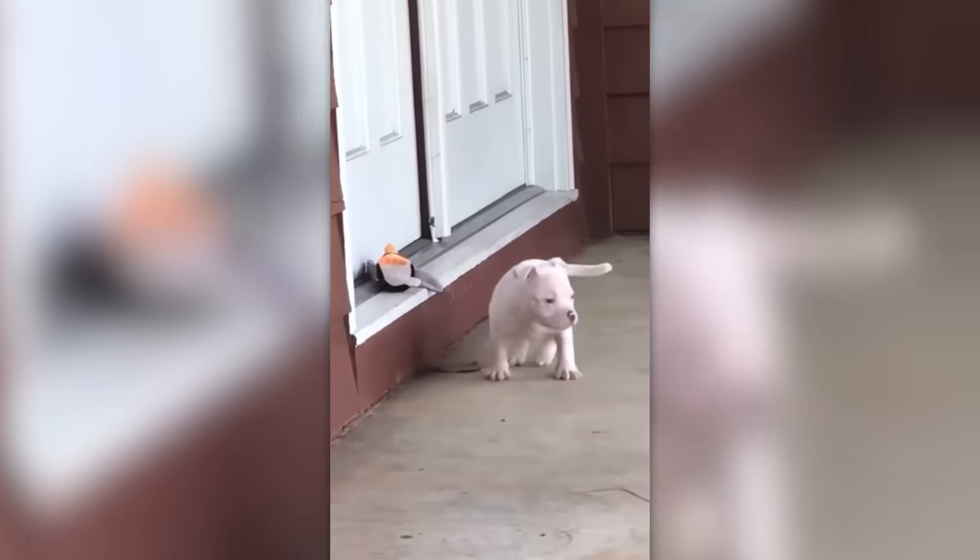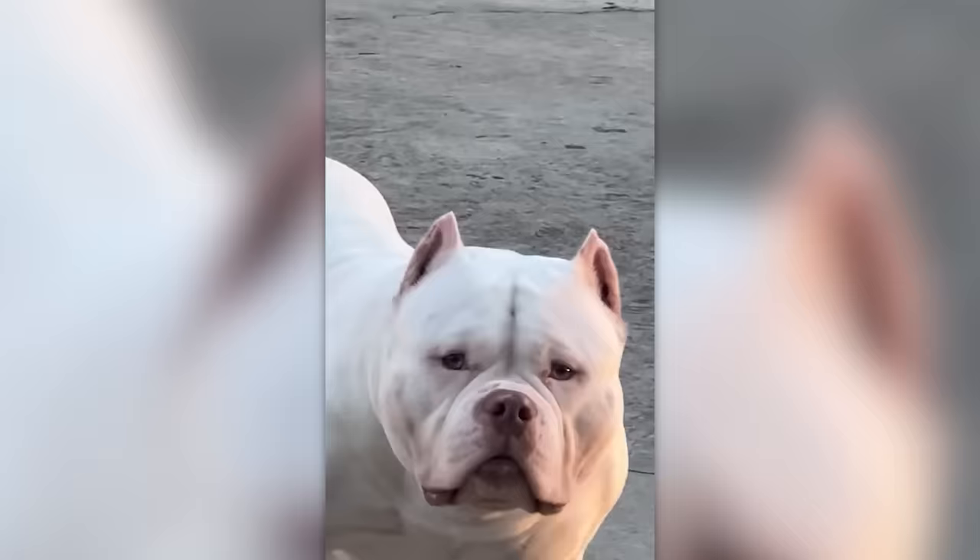Hello everyone! In this video we show you how these cuddly creatures turn into huge beasts. Raccoons, manatees, reindeer — today you will see various animals grow older. Let's get it on!